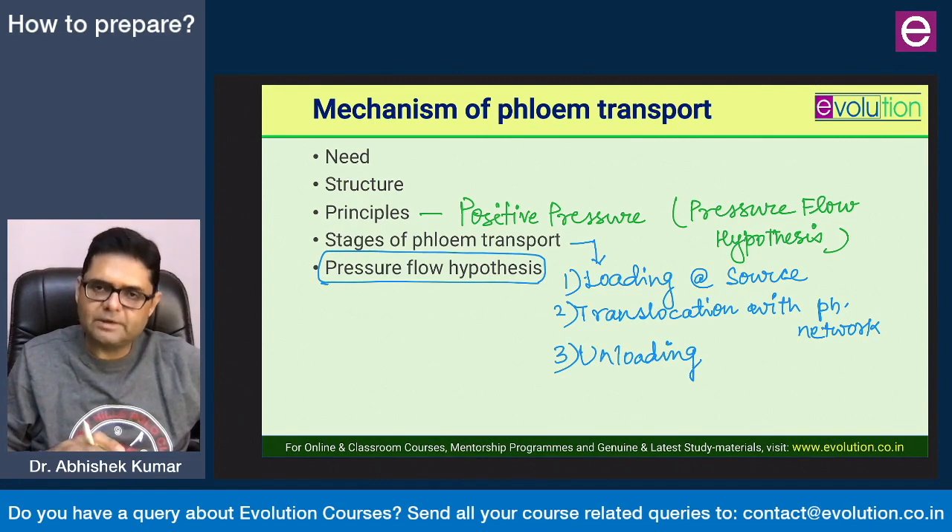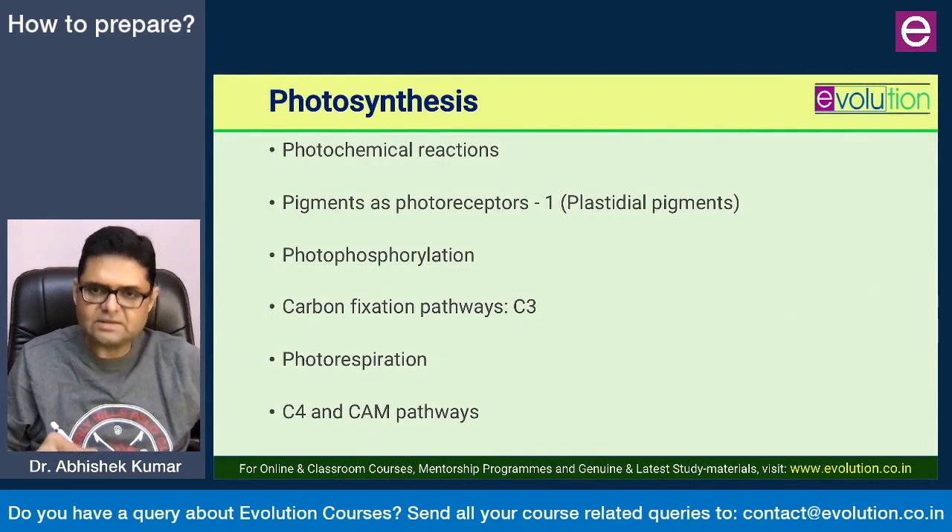After transport physiology, we come to plant metabolism, where we will be dealing with photosynthesis, respiration, nitrogen metabolism, lipid metabolism, and also smaller topics such as coenzymes and enzymes. The two biggest topics in plant physiology are photosynthesis and respiration. Within these topics there are so many subtopics, and every single one is important as a standalone question in the examination.